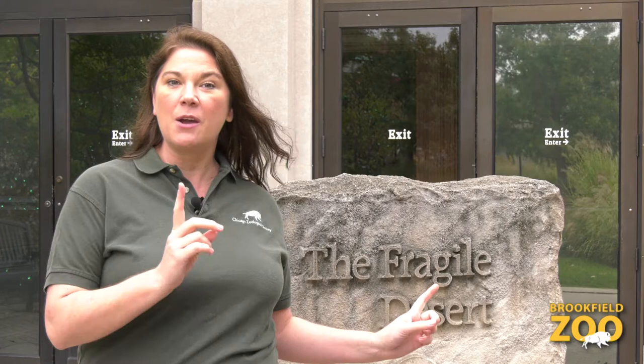Hi guys, it's Jess. We are back with another episode of Let's Hear It for the Little Guys. Today we are at the Fragile Desert and we are going to meet up with some naked mole rats. Let's go.